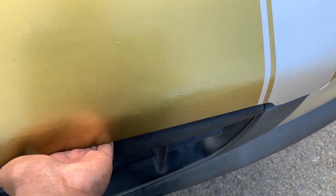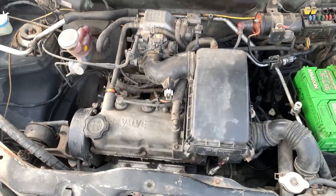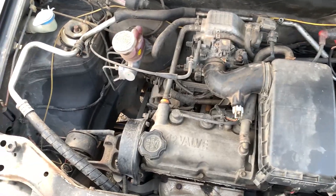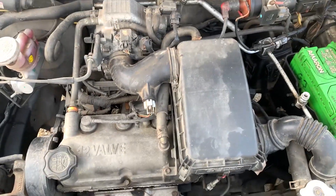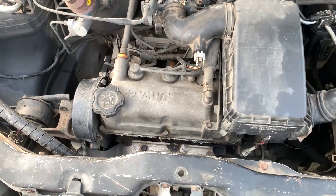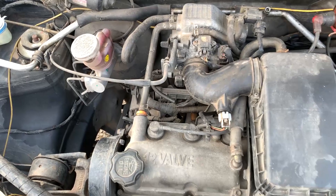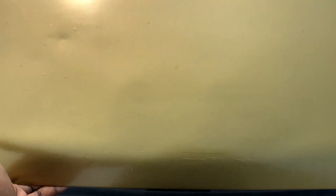So let's go to the engine bay. This is a 3-cylinder engine. For maximum power, it is about 40 bhp. You can expect a lot of power, but it is a decent engine.